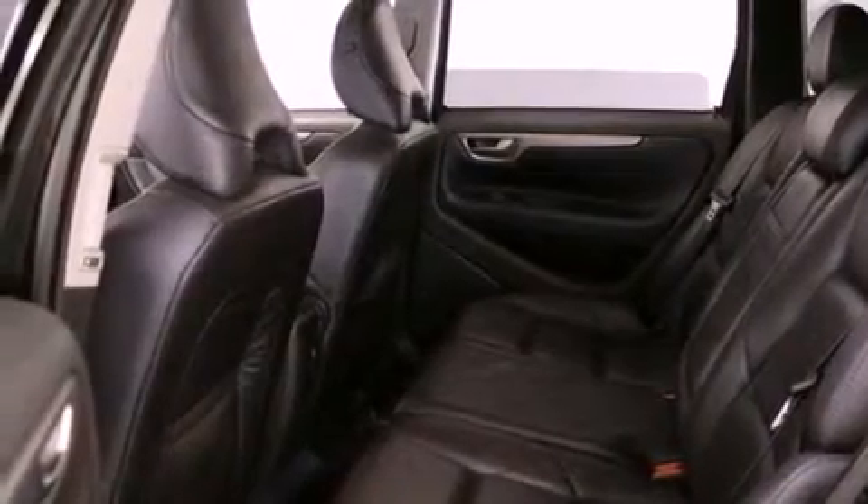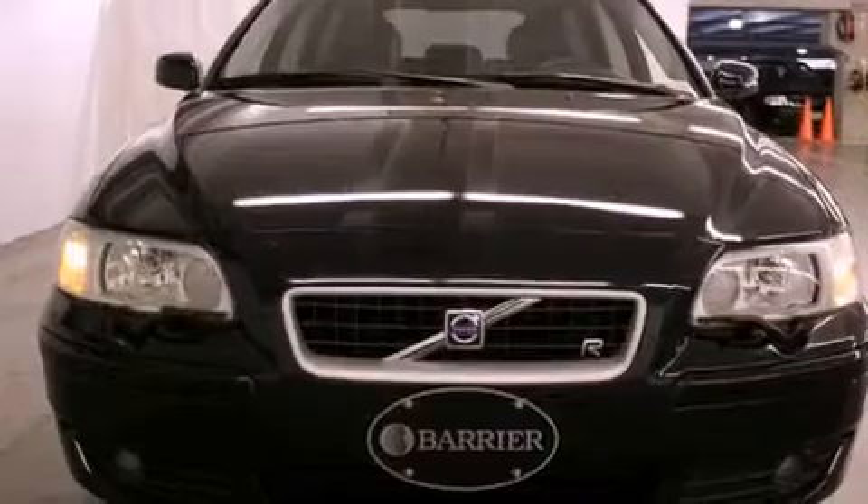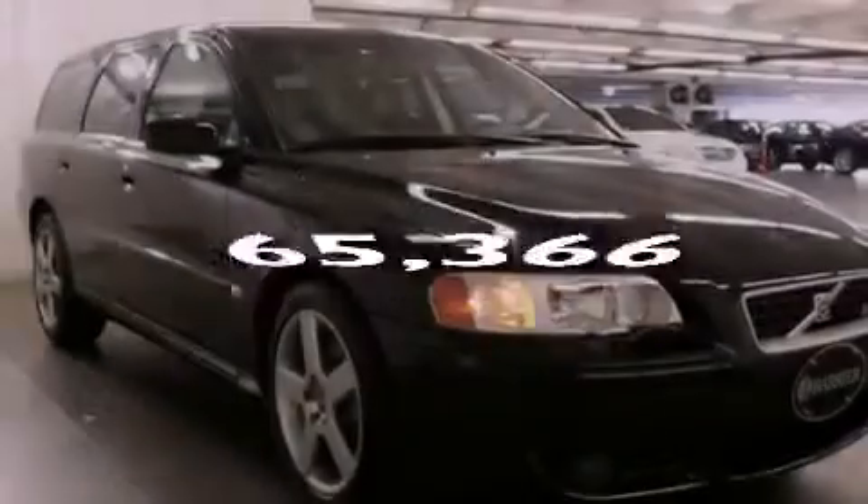Also included are a traction control system, an anti-lock braking system, front seats with memory settings, and this vehicle has fewer than 66,000 miles on the odometer.